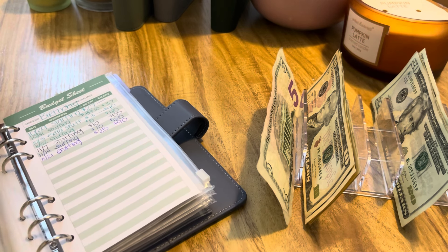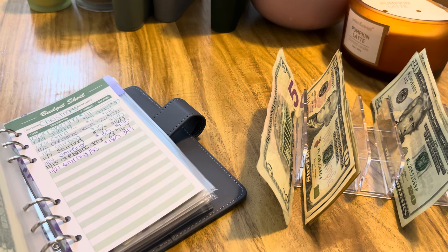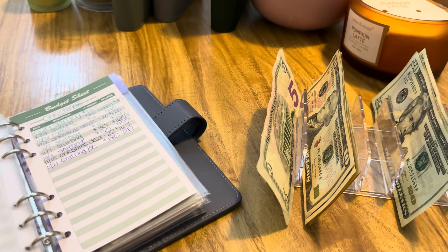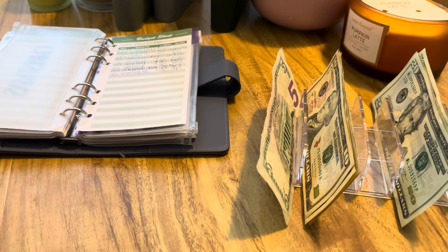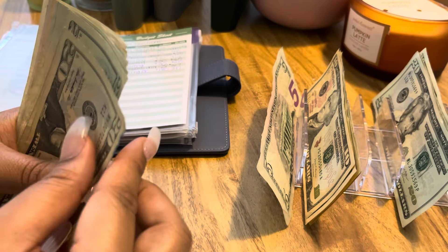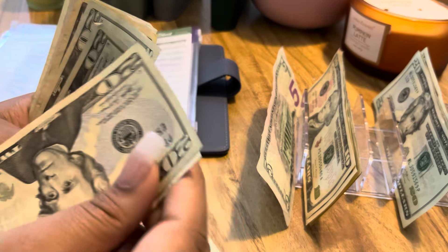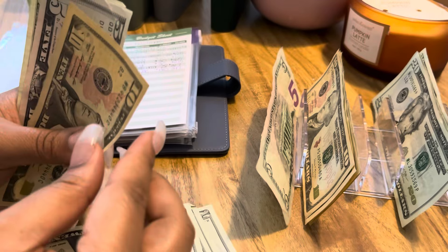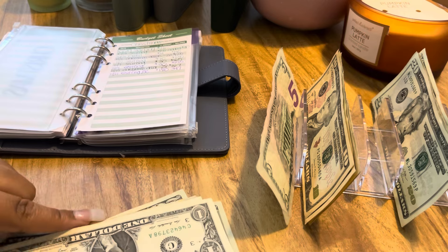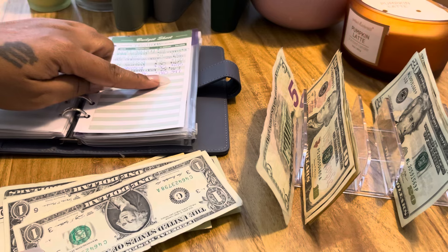And then next we had Christmas. Christmas got a lot. I believe it received $30 for the week, so it should be at $197. Counting out — 20, 40, 60, 80, 100, 120, 140, 160, 180, 195, 196, 197 — so it's at $197, but it should be a total of $347.